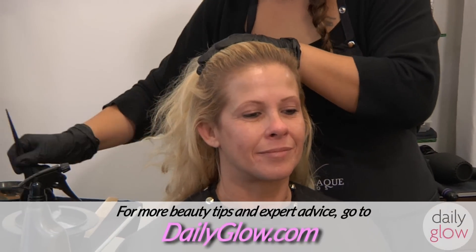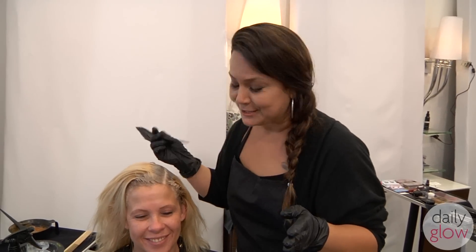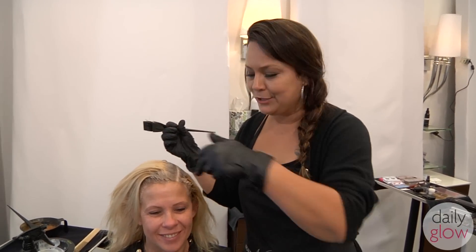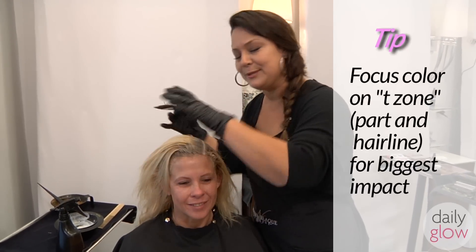Never use box color, okay? Always come to a professional. But if you really have to, because of this economy, you can just do the T-zones right here and save some money. Use half the tube, T-zones only.